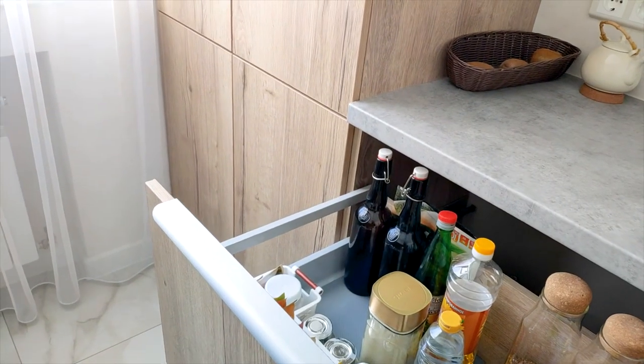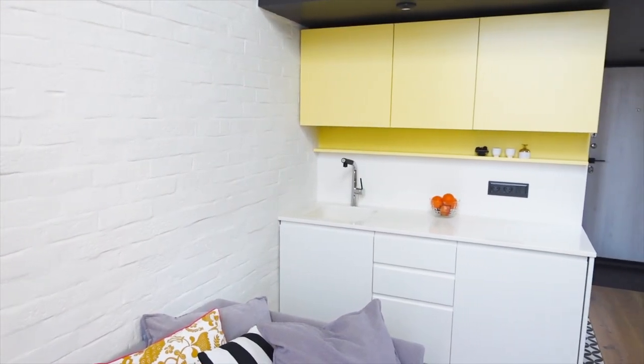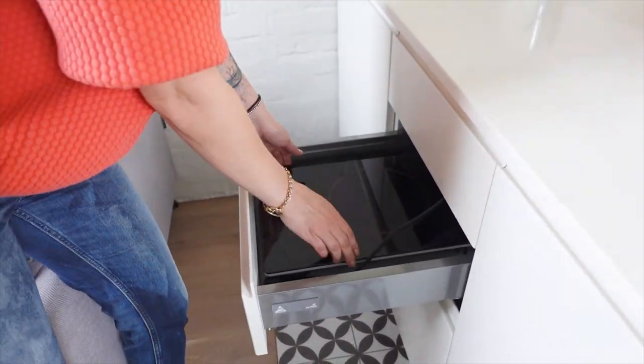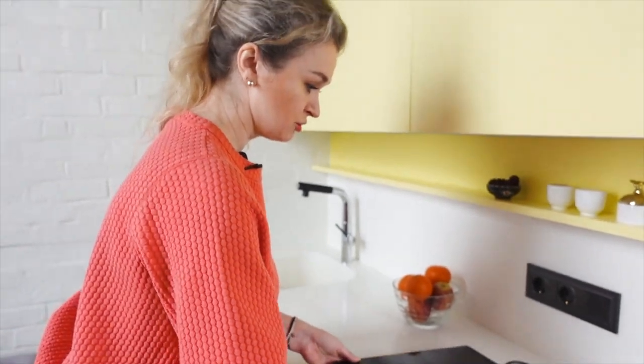Oil can be stored in beer bottles. It is not necessary to install a hob — it can be portable and stored directly in the kitchen. It can be taken out when needed, and when it is not needed, the cutting surface is free. The hostess prepares the main food in a slow cooker.